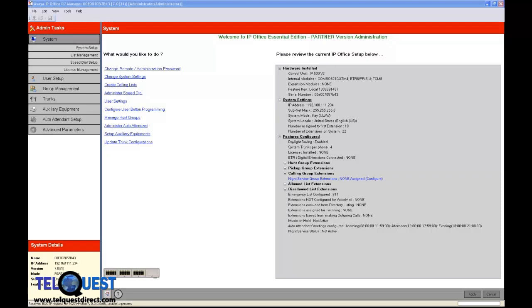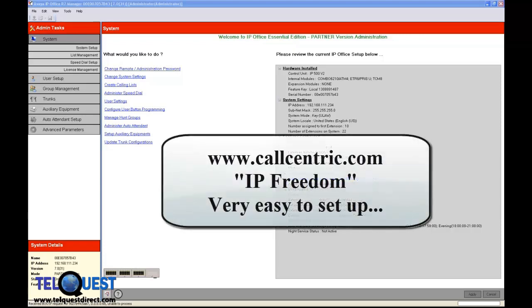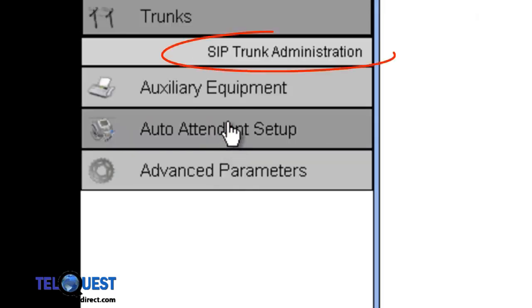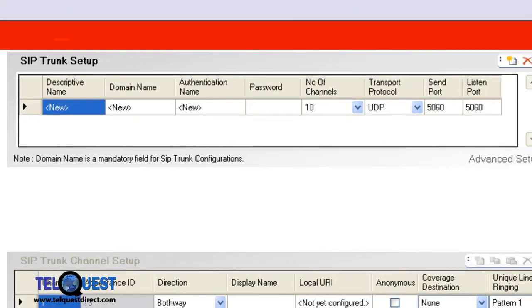There are different types of SIP trunks. In this lesson, we'll be learning the SIP registration type of SIP trunk. We'll also be using a free account from callcentric.com. You could use a different company if you like, as long as it's SIP registration. So the first thing we're going to do is go over to Trunks and click on it, then go into SIP Trunk Administration and click on that.